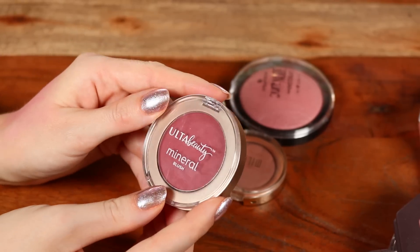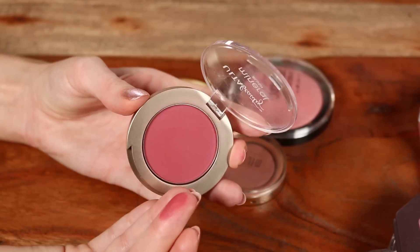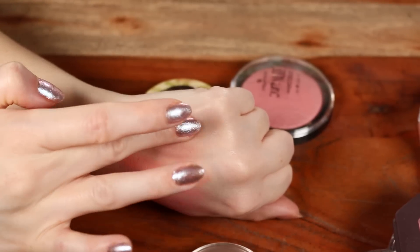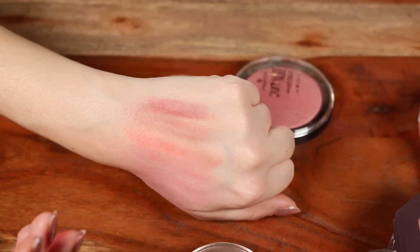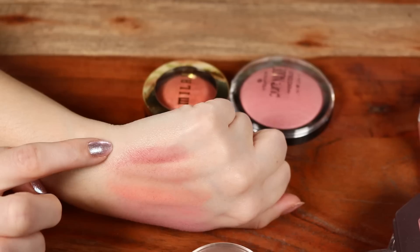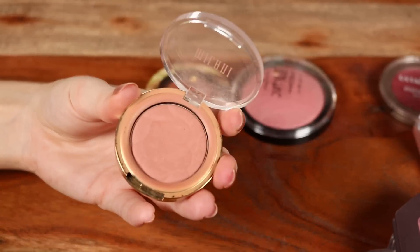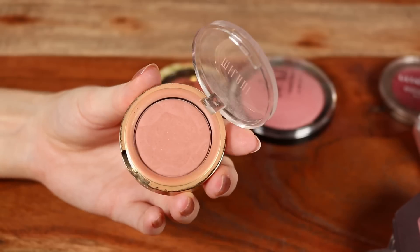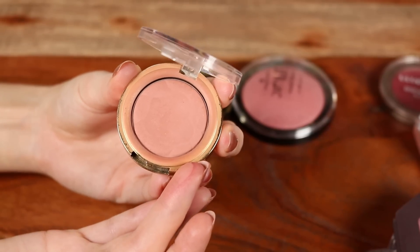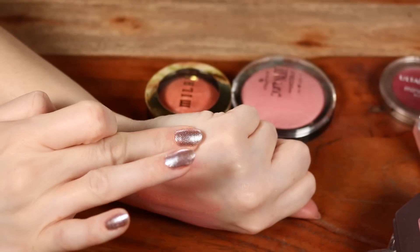Also have the Ulta Beauty Collection Mineral Blush in shade Southern Sunset — the deepest blush I have. It has a good level of pigment and definitely shows up, but you can sheer it out if you want something less intense. It blends out beautifully. This brand is always on sale. The Milani Rose Powder Blush — I have a mini — is actually so similar in my opinion to Tarte's Amazonian Clay blushes. Mine is in shade Romantic Rose, a beautiful neutral nude shade that goes with just about everything.